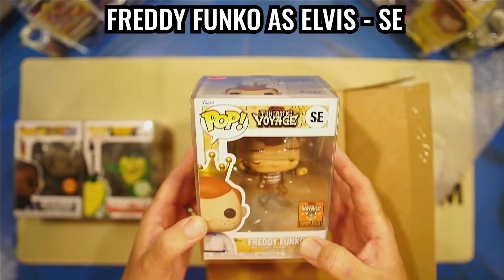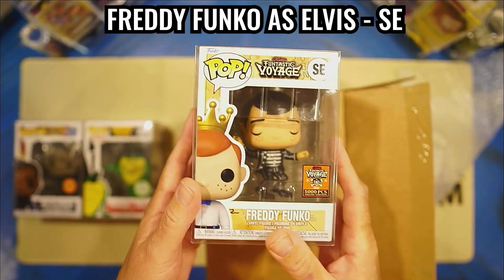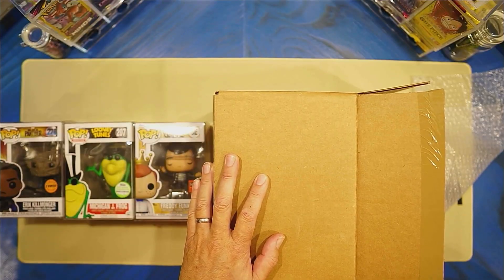This is one of the ones that I wanted. It's Elvis. So this one's a win box for me. That's number three. This one is in a stack.